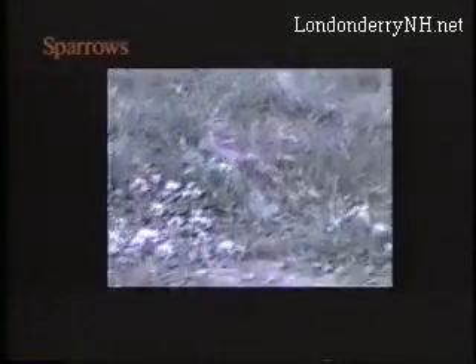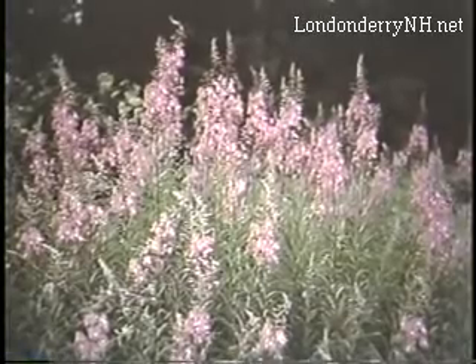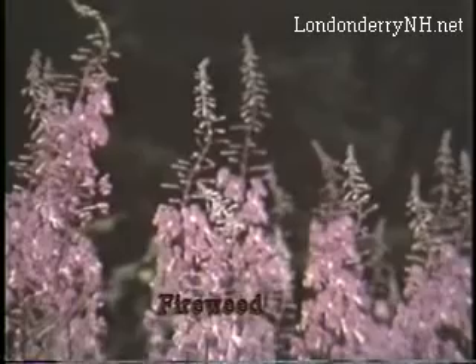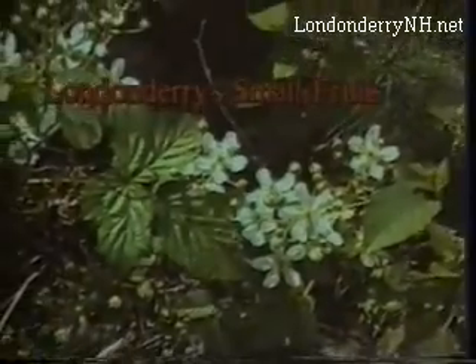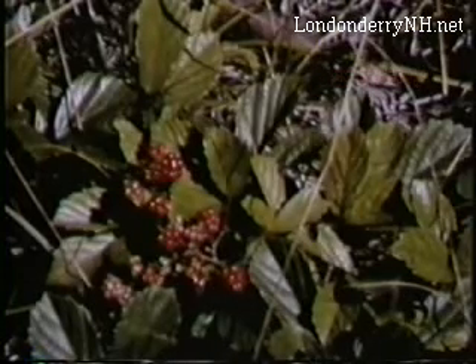We often see them in flocks stopping in Londonderry during the migration periods of spring and fall. Striping and mottling camouflages them well among the weeds and grasses as they pick seeds and insects from the ground. When the forest is opened by fire or cutting, a unique sequence occurs in nature. With the exposure to sunlight comes a profusion of fireweed in the area, and there is the sudden appearance of thorny, brambled vines. This results in an increase in the number of birds and animals which thrive on them.